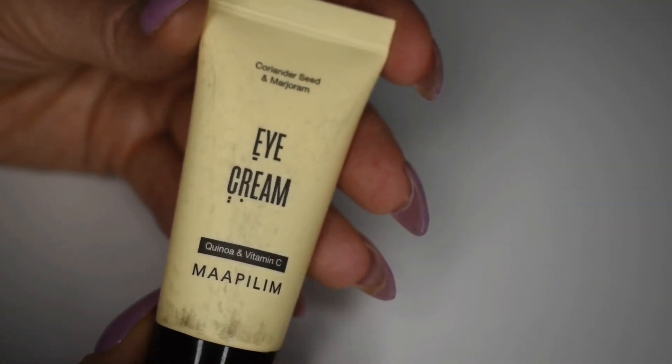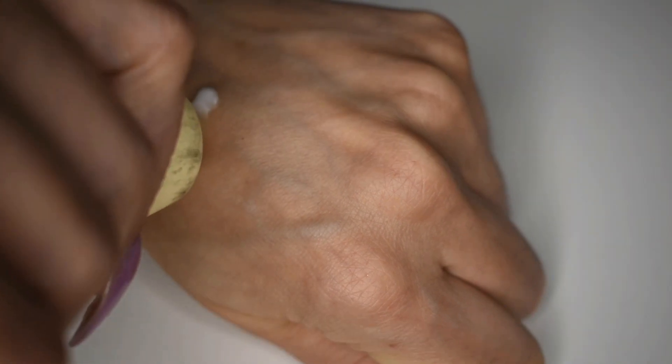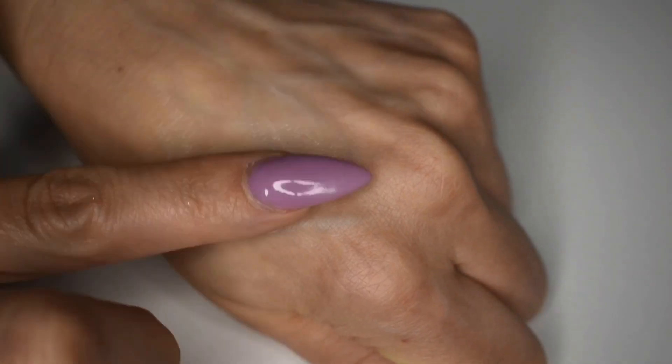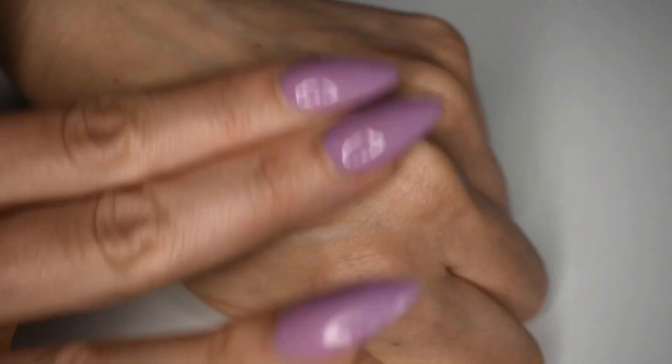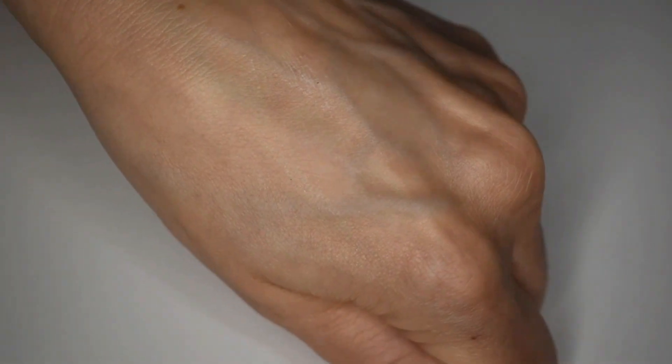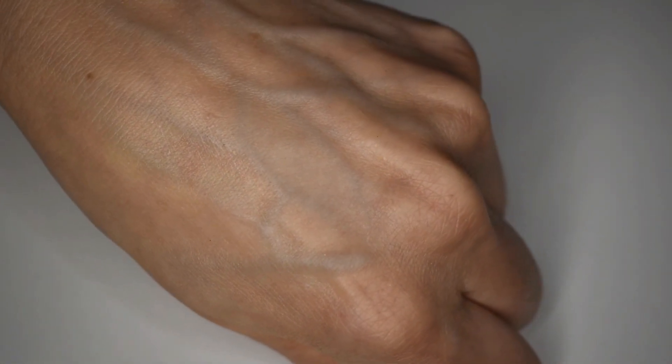The next product in my box is this one from Maypillum. This is just called eye cream. It's got quinoa and vitamin C — I've never heard of quinoa in an eye cream before — and it also has coriander seed and marjoram. It features quinoa extract, colloidal oats, and vitamin C, all of which work to reduce dark circles, puffiness, and fine lines. I am thrilled to hear that because I absolutely have very dark circles under my eyes, I struggle with fine lines, and I could absolutely use plumping. So I have a feeling I might like this little eye cream.